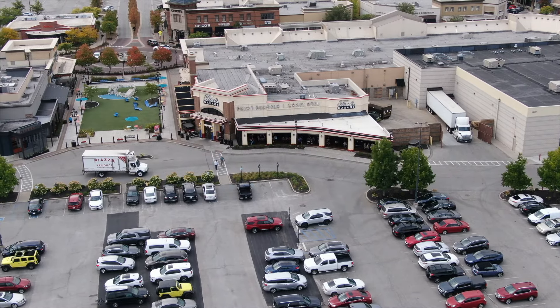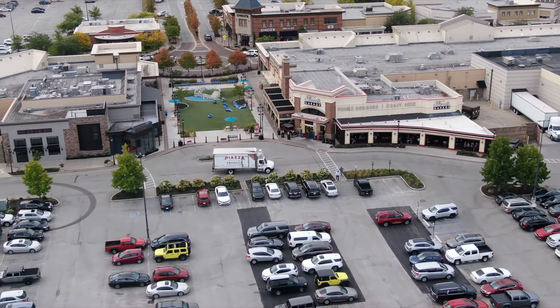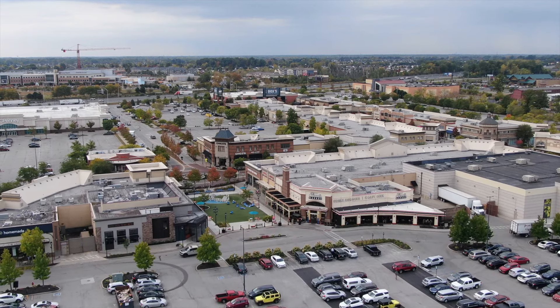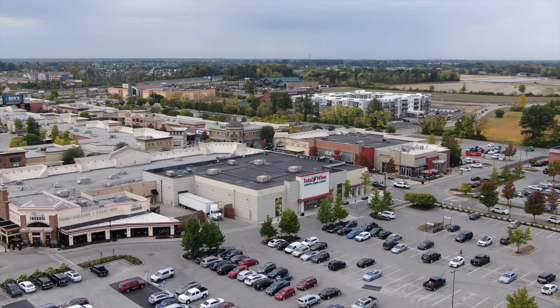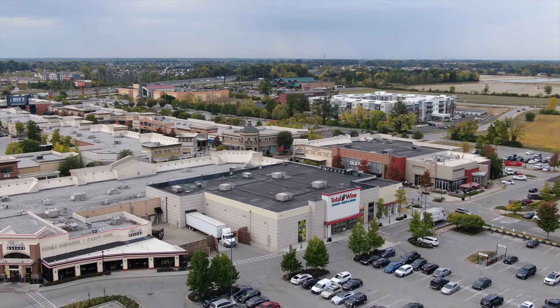I'm in Hamilton Town Center and you can see Ford's Garage — there are really nice restaurants here and it's a huge outdoor mall, right next to I-69. Just about everything you could ever imagine is right here at Hamilton Town Center, but this isn't the topic of the video today.